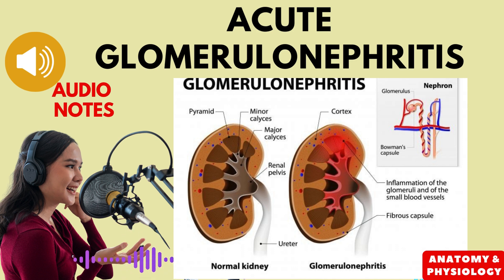Acute glomerulonephritis can sometimes mimic other treatable genitourinary diseases. Therefore, it is important to be aware of the signs and symptoms of this condition so that it can be diagnosed and treated promptly. Early diagnosis and treatment can help to prevent complications and improve the chances of a full recovery. Thank you for listening to this audio lecture on acute glomerulonephritis.